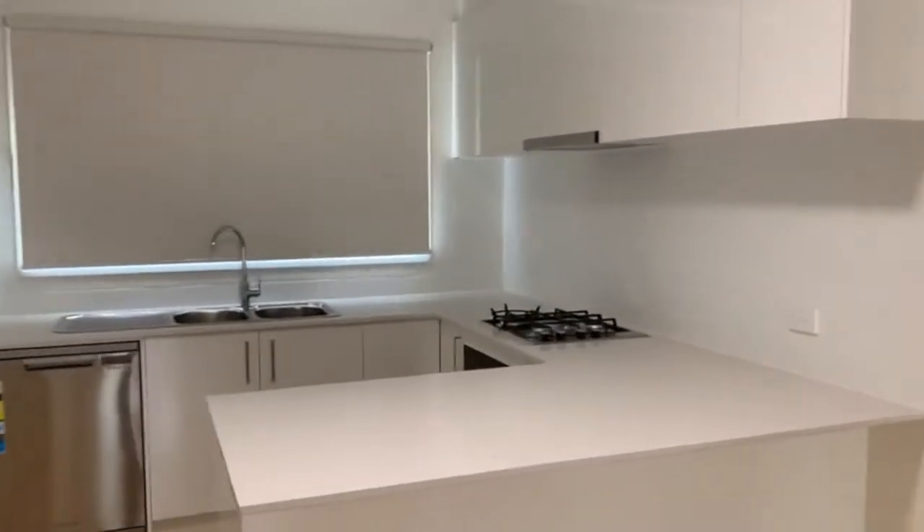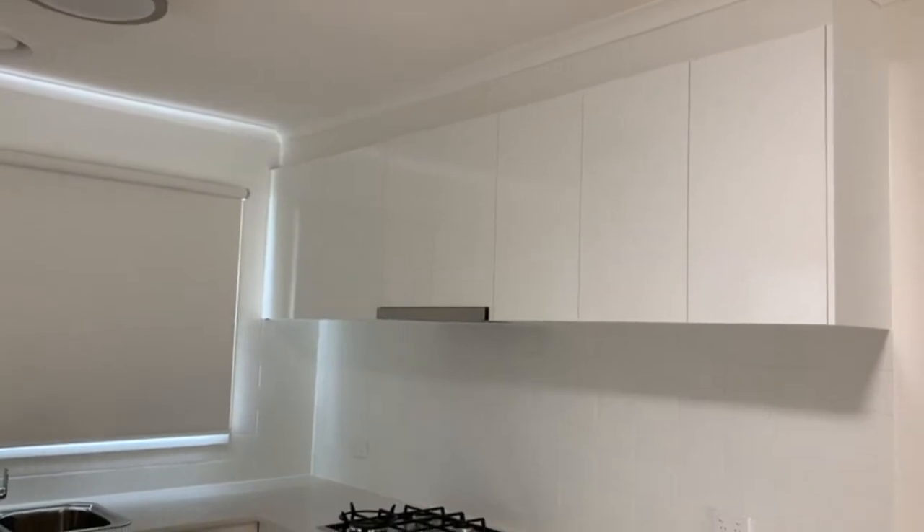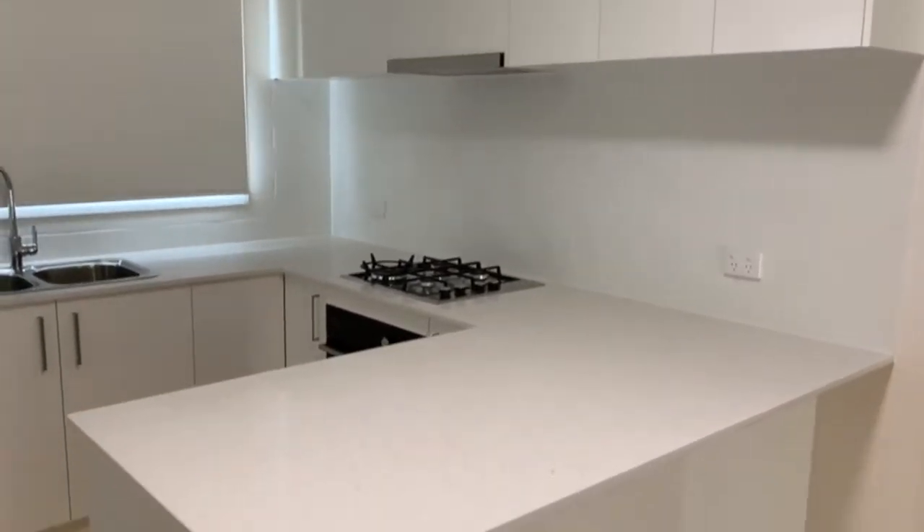Here we have the modern kitchen that includes caesar stone bench tops, a gas cooktop, range hood, electric oven, dishwasher and plenty of cupboard and pantry space.